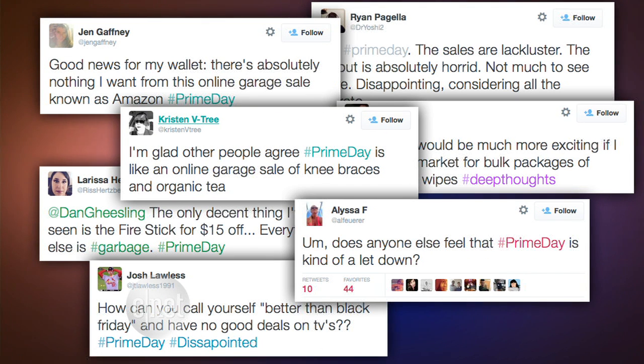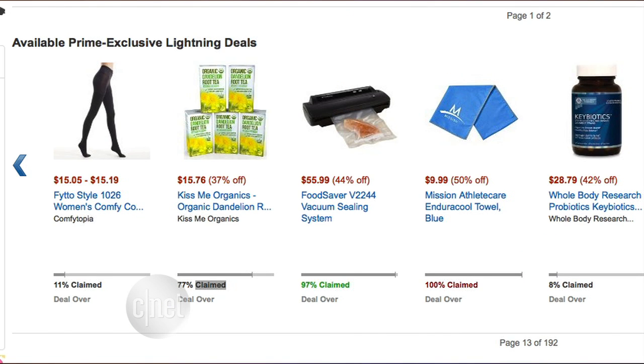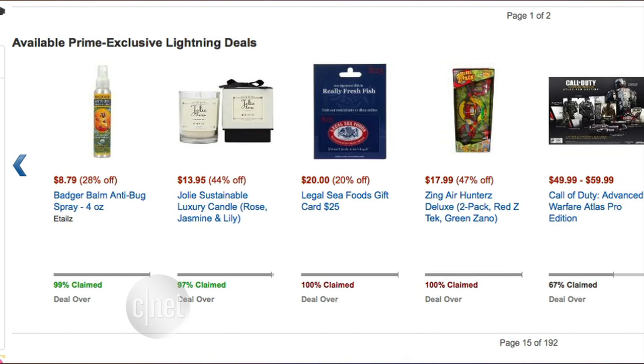All that was left to comb through were lightning deals, and those tend to be random assortments of oddities like vitamins, knee braces, and some dish detergent. Either way, Amazon did get more people shopping than they may have on a regular Wednesday. But just think of how different things were 20 years ago, when this website only sold books.